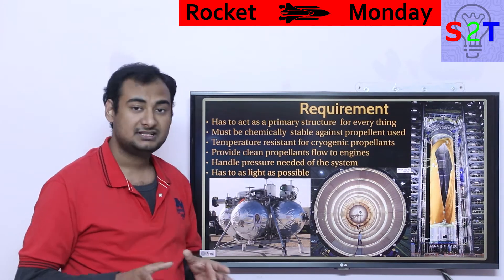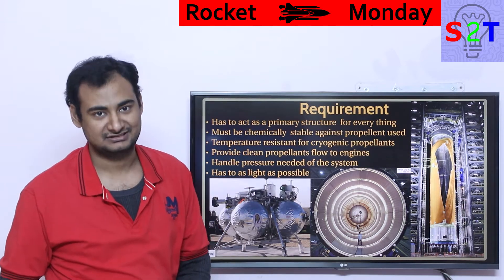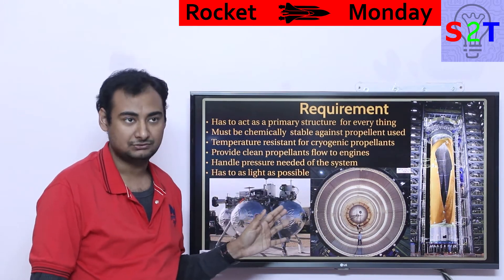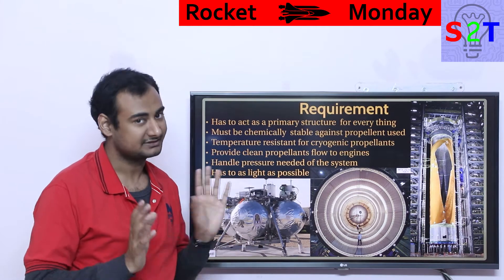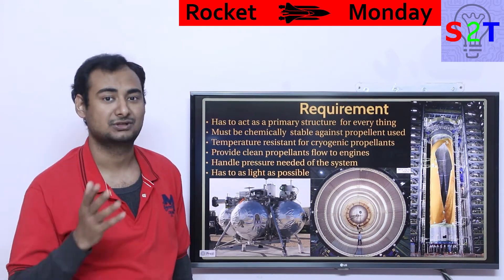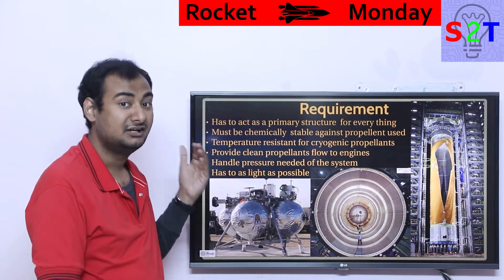When engine engineers design a rocket engine, they always assume the propellant flow coming in is clean — it's not their job to figure out how to achieve that. It's always the fuel tank engineer's job to ensure clean flow. If the tank fails to do so — due to vibration, oscillation, or anything else — it will be blamed on the fuel tank system, not the engine. The engine expects 100% liquid flow; it cannot have voids or gas pockets, which would instantaneously destroy it.